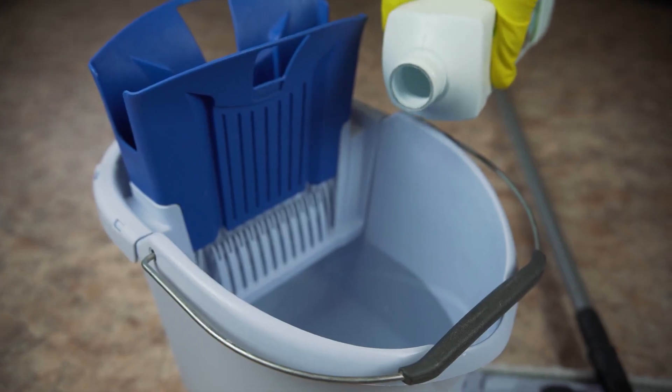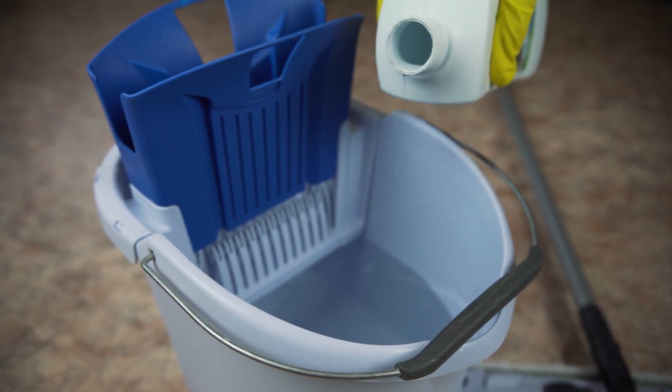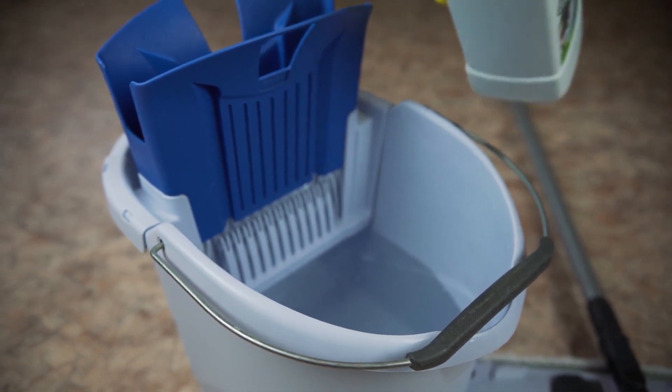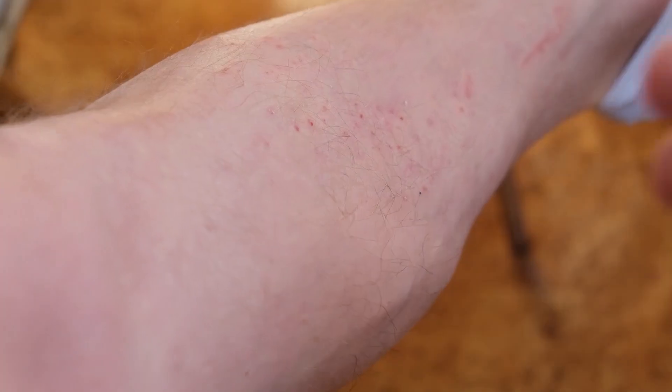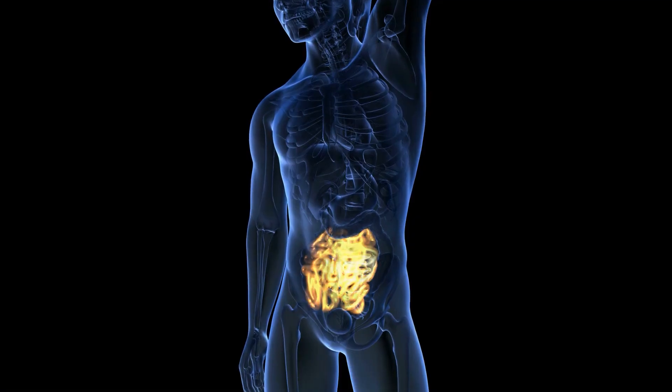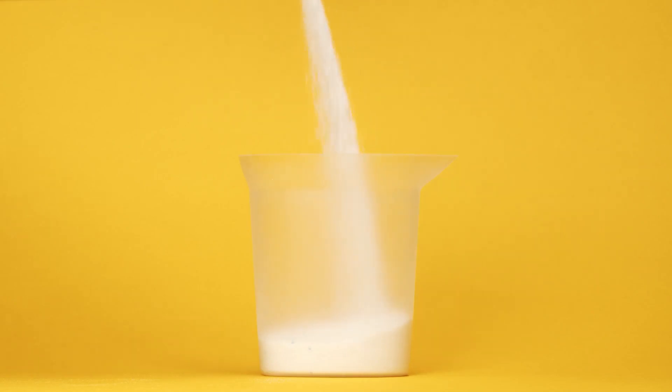Bleach is one example of a toxic disinfectant that needs to be mixed with water to minimize negative effects. Bleach can irritate the respiratory tract, skin, and even the digestive system if ingested. Detergents can be annoying too, not to mention the back-breaking cleaning.